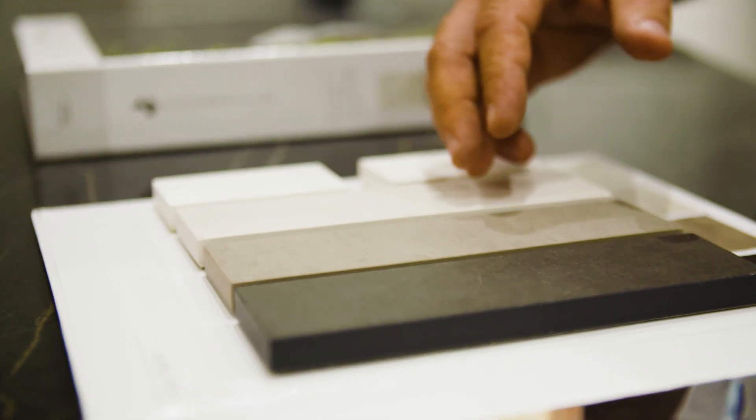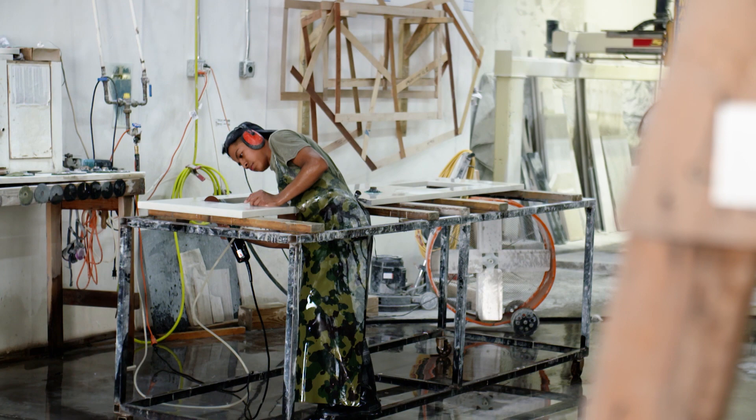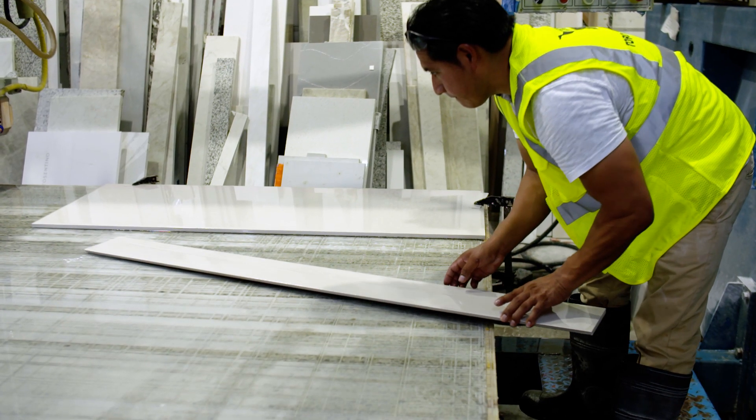The innovation of the manufacturing technology has now allowed for a thicker and bigger material that can replace traditional countertop materials that we've used for a long time.